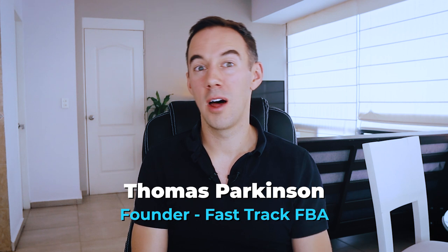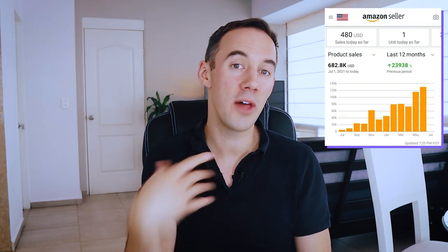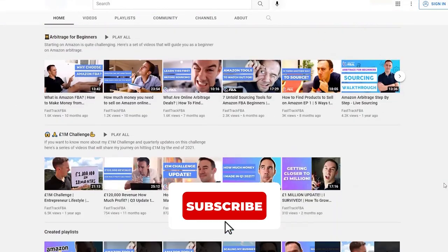If you don't know who I am, my name is Thomas Parkinson. I've been selling on Amazon now for the last five years. In the UK I'm a seven-figure Amazon seller, and in the USA I'm a six-figure Amazon seller. Hopefully in the near future I'll expand into another marketplace. If you want to learn about what I'm doing and keep up to date, do make sure you hit the subscribe button down below.